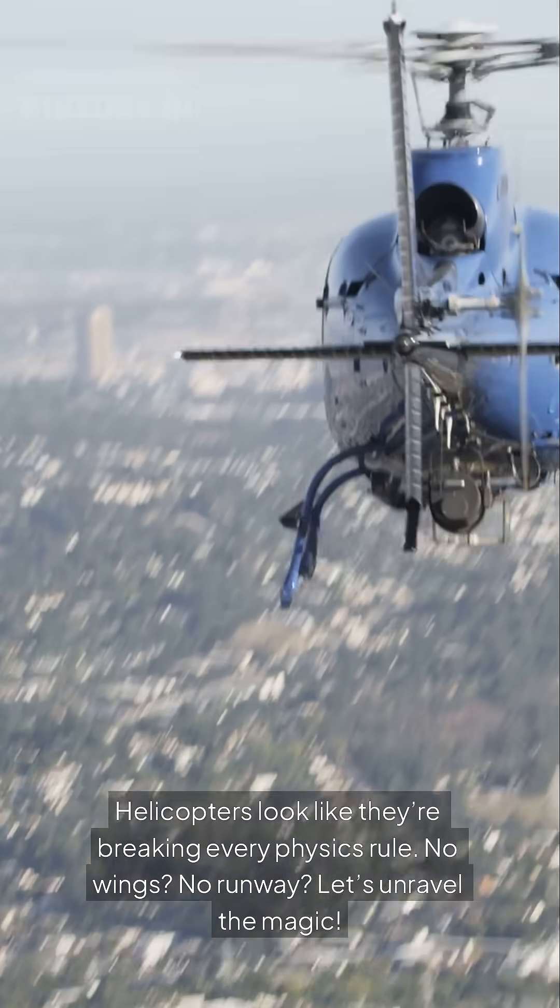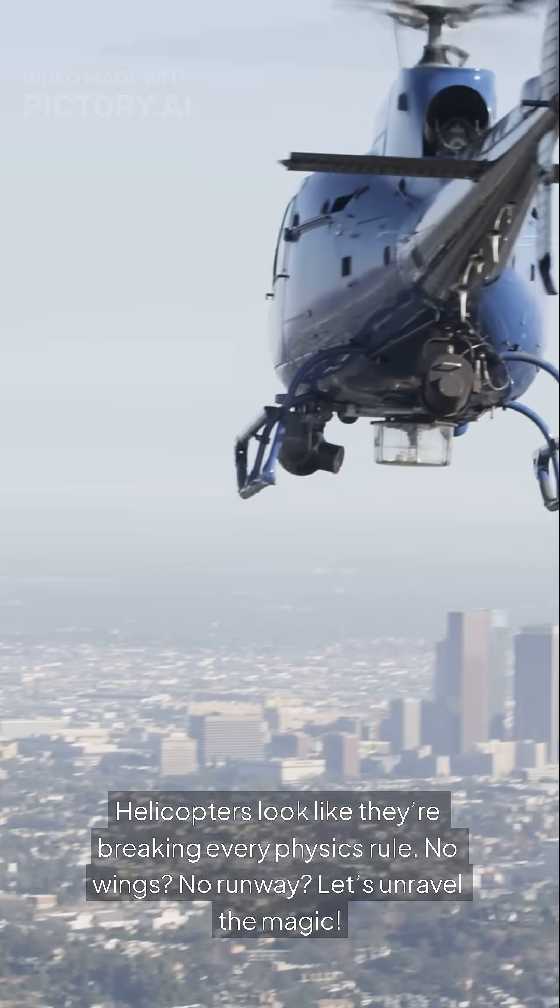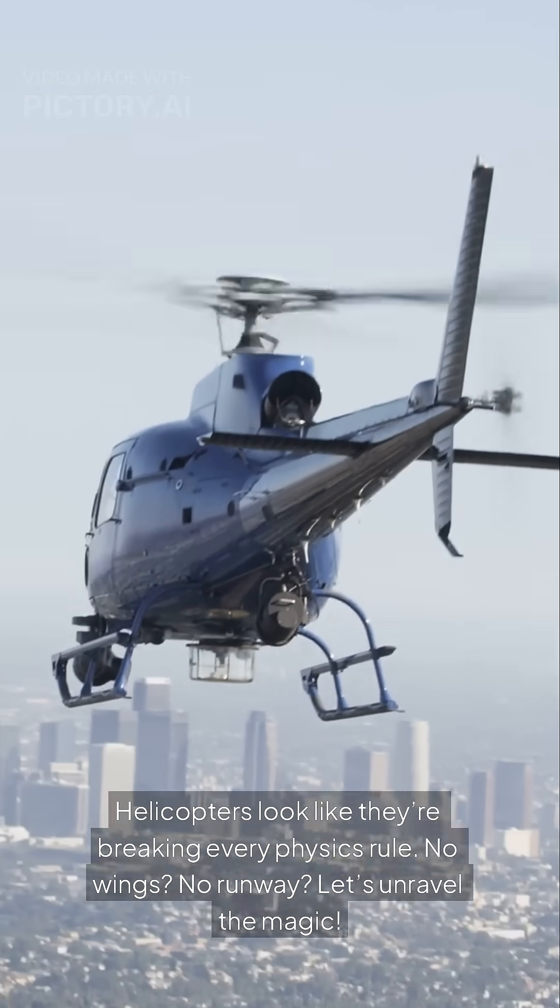Helicopters look like they're breaking every physics rule. No wings? No runway? Let's unravel the magic.